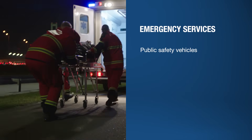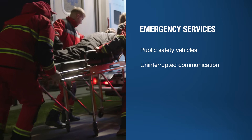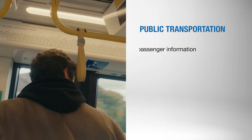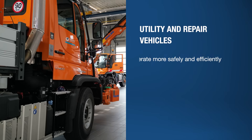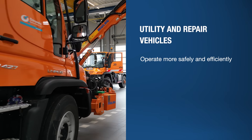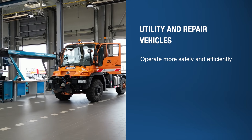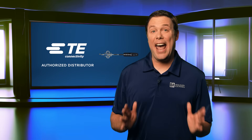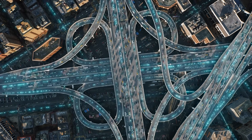In emergency services and public safety vehicles, the FP40 helps ensure uninterrupted communication critical for response coordination. For public transportation, these antennas support real-time passenger information systems and fleet management. Robust connectivity also empowers utility and repair vehicles to operate more efficiently and safely, especially in remote or challenging fieldwork environments.